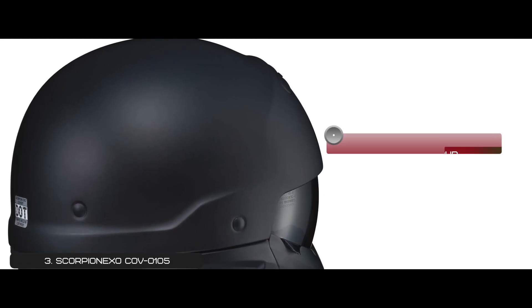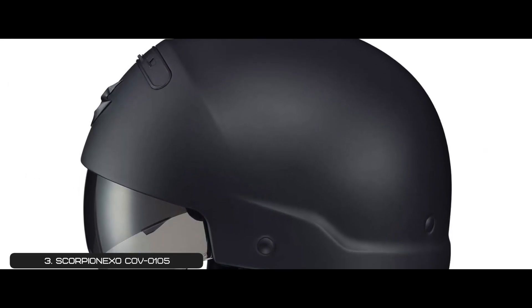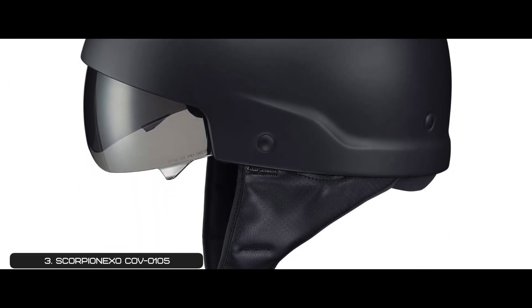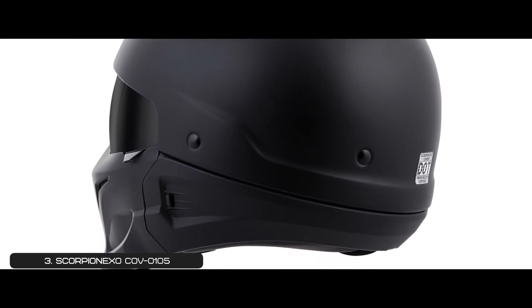However, it can be loud, and adding the front mask limits the field of vision. Bottom line is, it's the best for the money. The shell is made from LG polycarbonate to be more durable, and the front mask attaches with strong neodymium magnets.